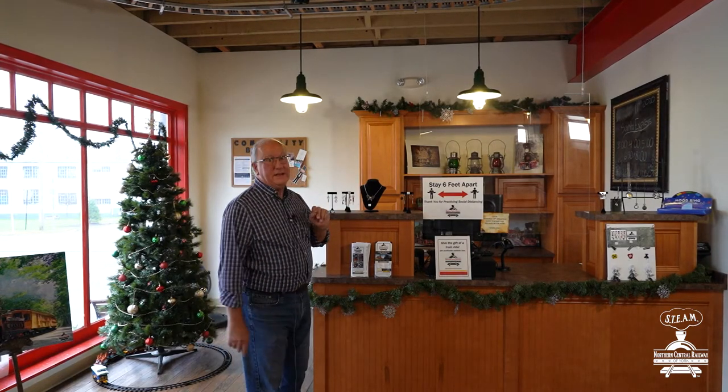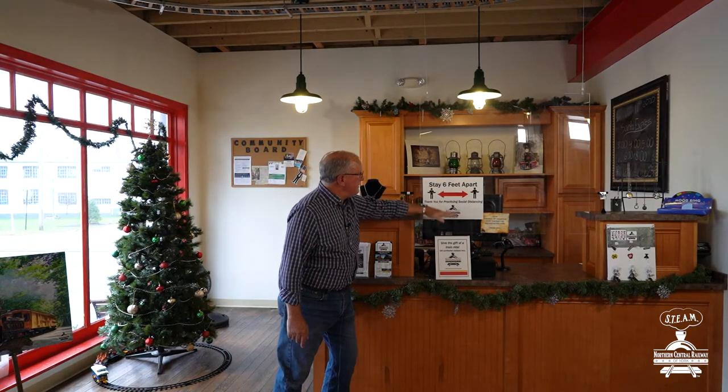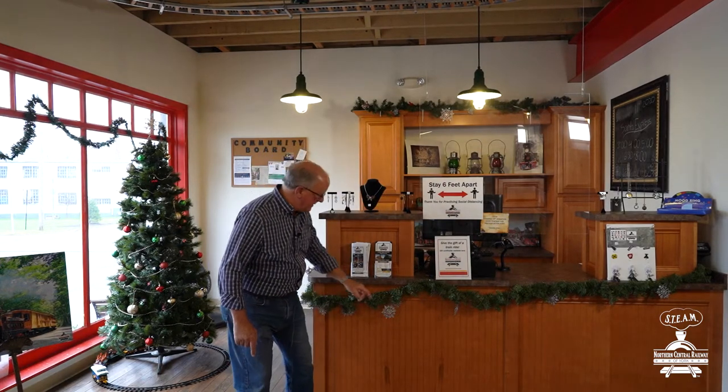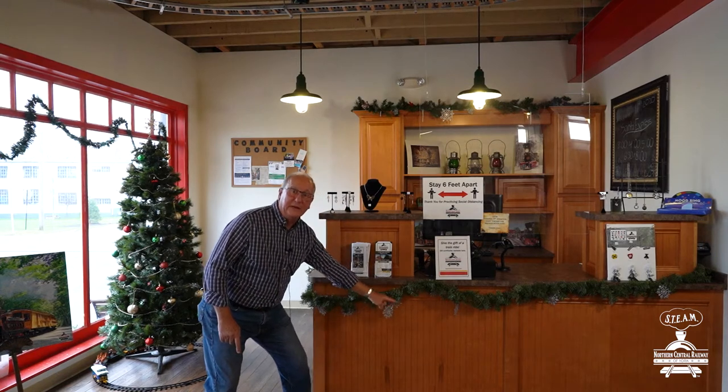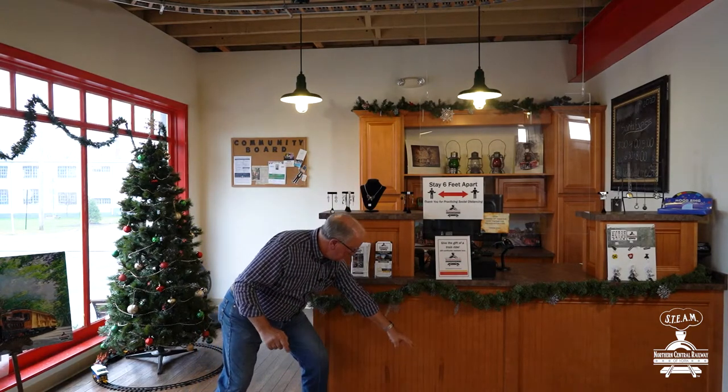Our next geometric shape is rectangles. A rectangle is sort of like a square, but it's a little bit different. Let's take a look at a rectangle right near the desk in the gift shop. How about this sign right here? If you look at the sign, you'll see two sides are the same length, and the two other sides are a different length, but also the same.